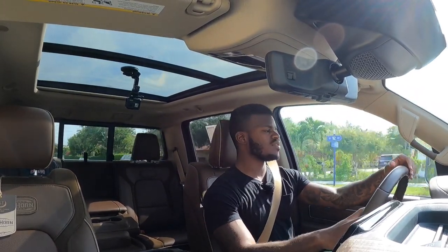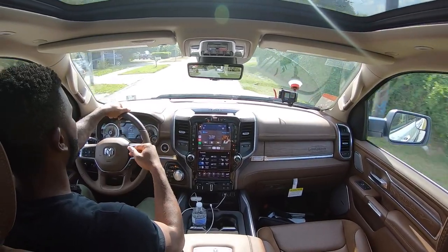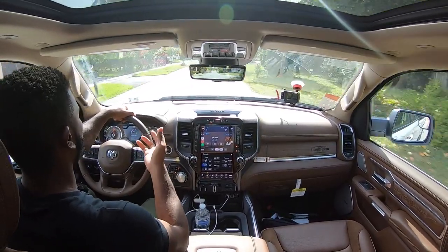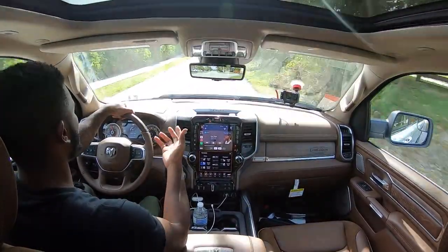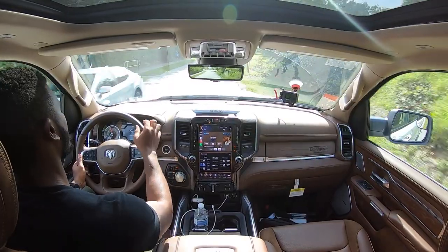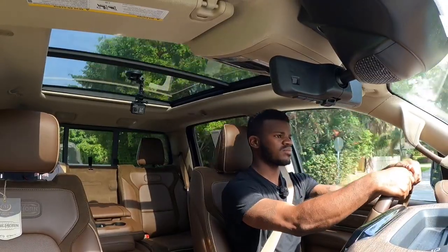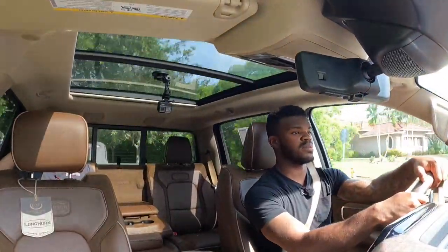If you want a different powertrain, you can get the 3.0-liter EcoDiesel V6 offering 260 horsepower and 480 lb-ft of torque with better fuel economy. The 5.7L V8 gets 17 city, 22 highway, and 19 combined — still good fuel efficiency. The EcoDiesel will deliver torque at a lower RPM. Honestly, I have no complaints about this 1500 — it rides extremely well and has one of the best interiors in the business compared to Chevy and Ford.